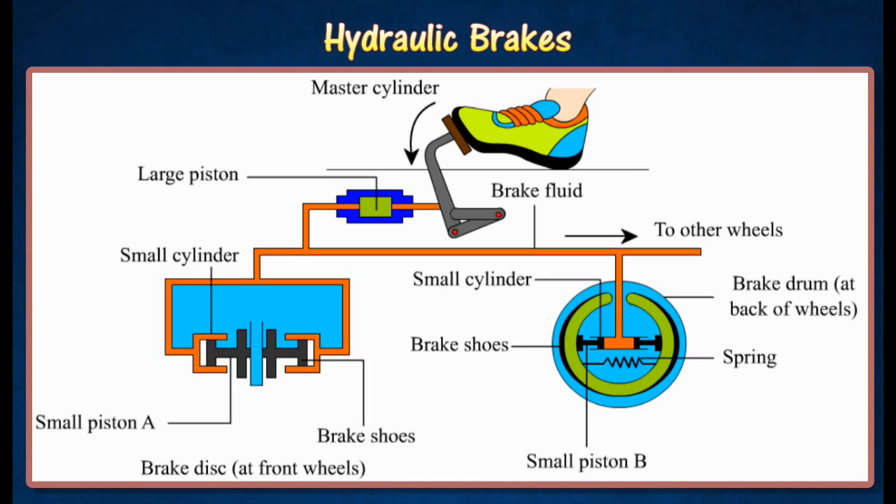When the brake pedal is released, the small pistons A and B return to their initial positions. A spring connecting the two brake shoes at the back wheels contracts and pulls them away from the brake drum. The wheel is then free to rotate again.